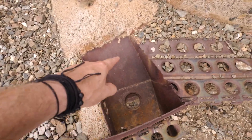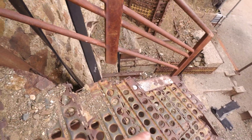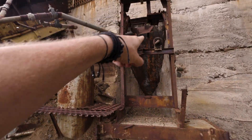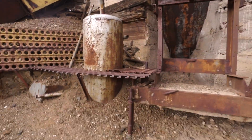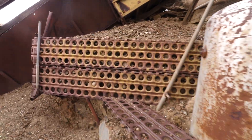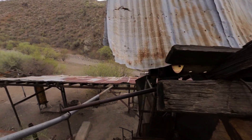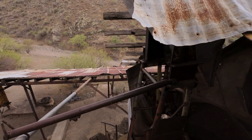It looks like he had a chute that way, and there's another chute right over there, so he had another piece. I cannot make heads or tails of everything because there are like multiple ways everything came down.